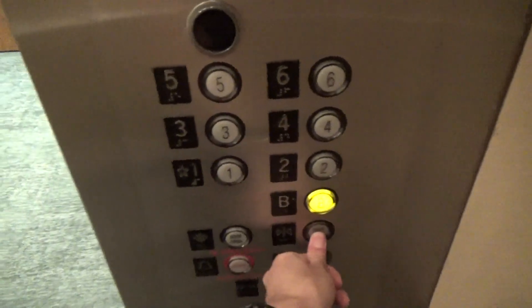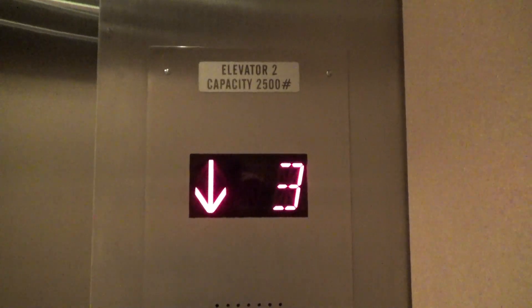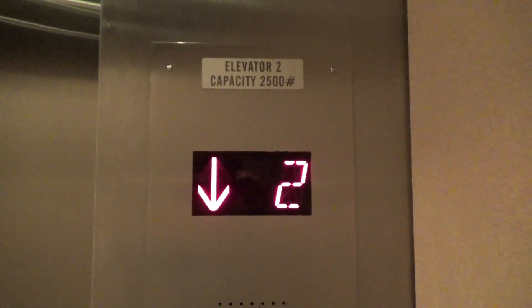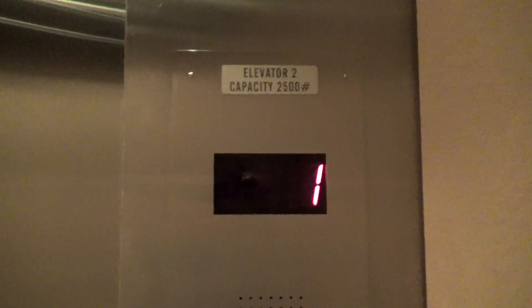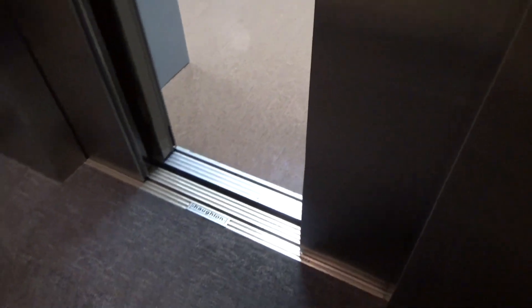I wonder if it's encrypted as well or something. Oh, God! First floor!